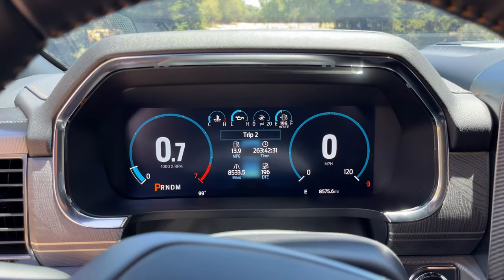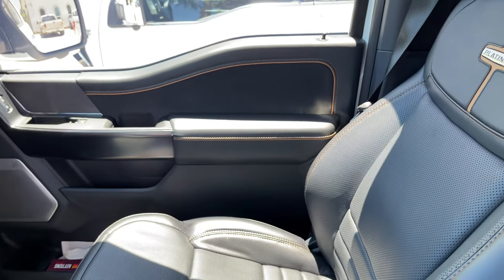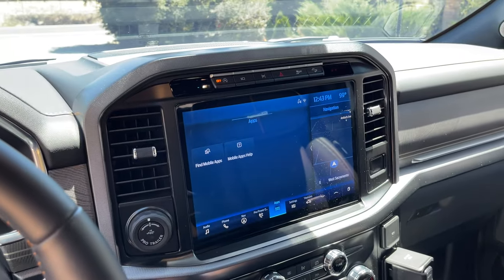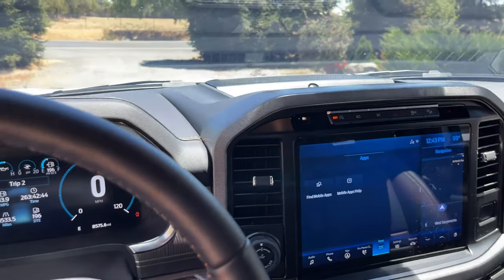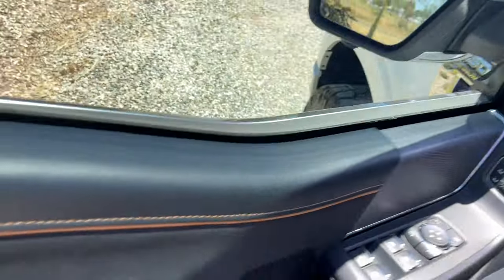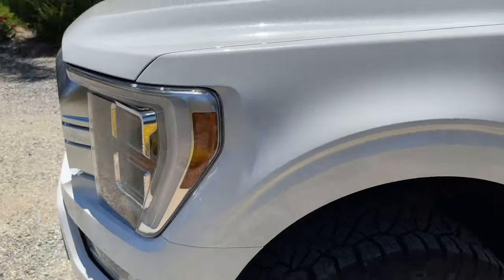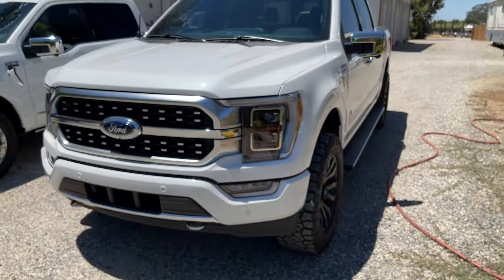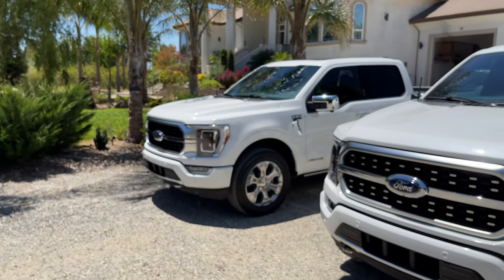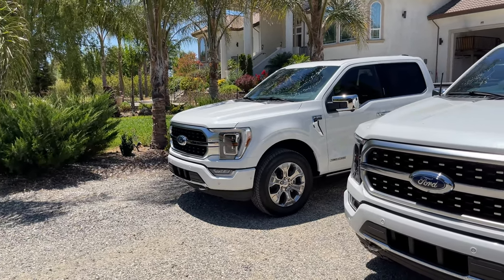If you guys have any questions about the two trucks or want me to look at something else specifically between the two, let me know and I'll do my best to get you a video or even a short. Thank you guys for watching — it's a pleasure, and hopefully I can find somebody to pick up the EcoBoost soon because it's an absolute beautiful beast. If any of you are interested and want to know more, reach out. I'll be posting more update videos as I modify the new diesel. Thank you for watching.